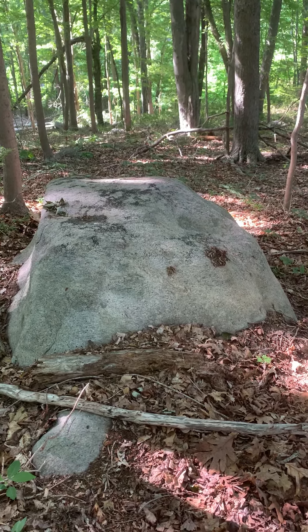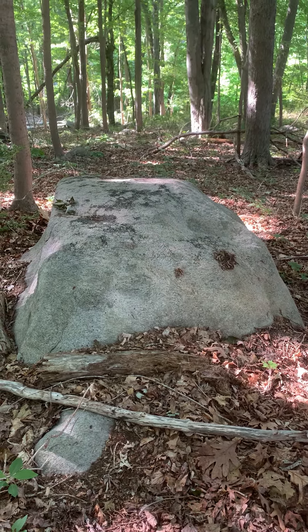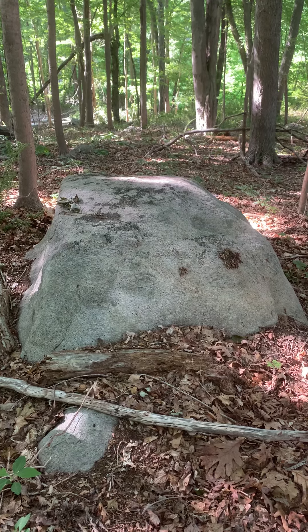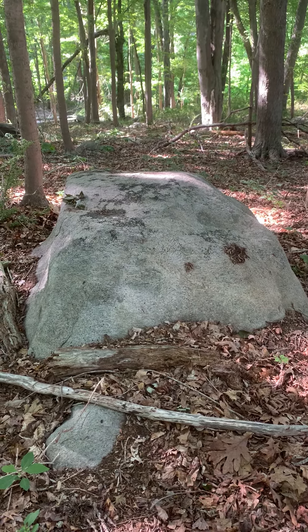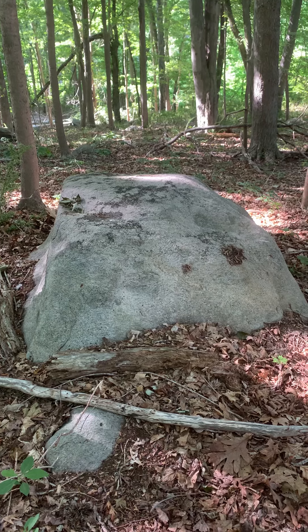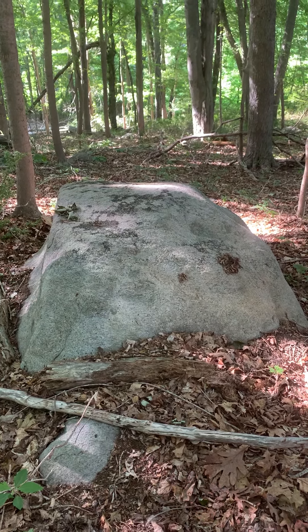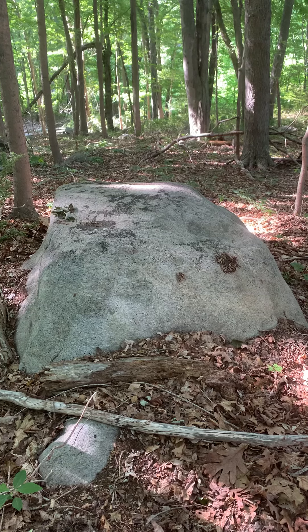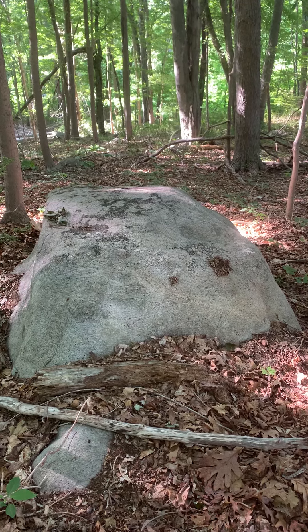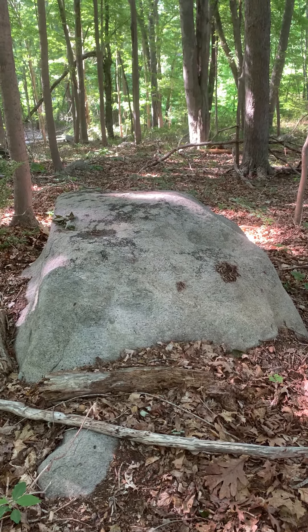...a north-south relationship between the naturally occurring boulder that is aligned at 120 degrees with the marked stone — the small stone piles that are part of the stone row. So the relationship between the naturally occurring boulder and its 120-degree relationship with the stone marker was a north-south relationship.